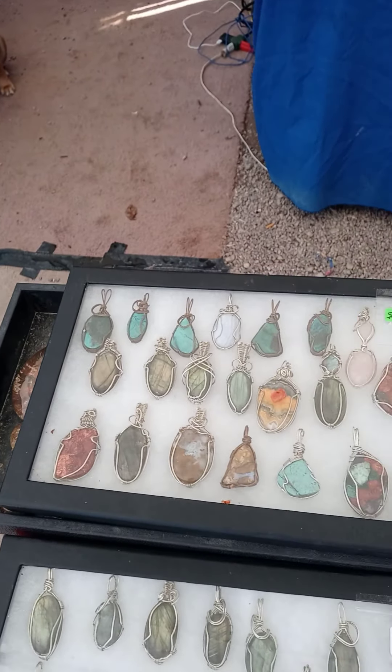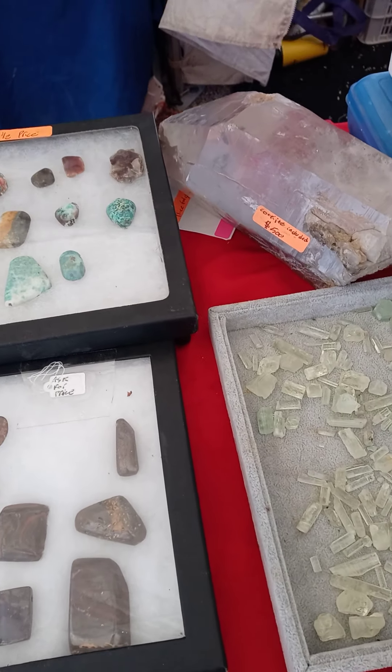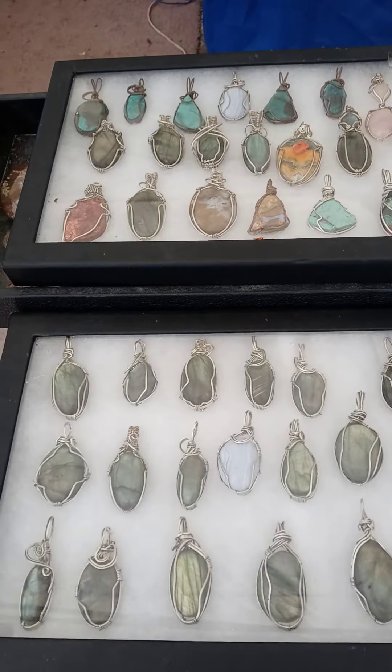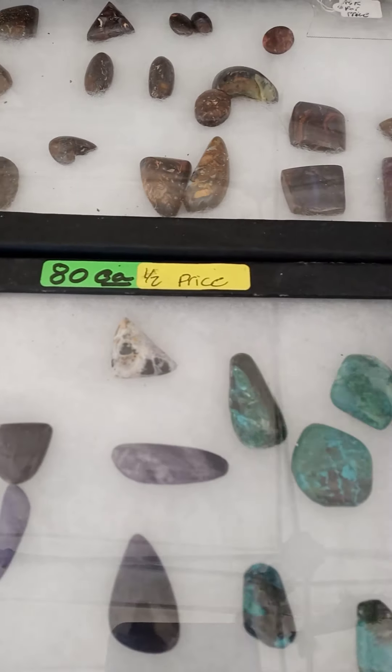The badass pendants — $40 each, ready to go. $60 for those Cabochons. We got some Boulder Opal in case you're wondering what it looks like — that's pretty cool. $30 each, $20 each, and then these Cabs are $80.